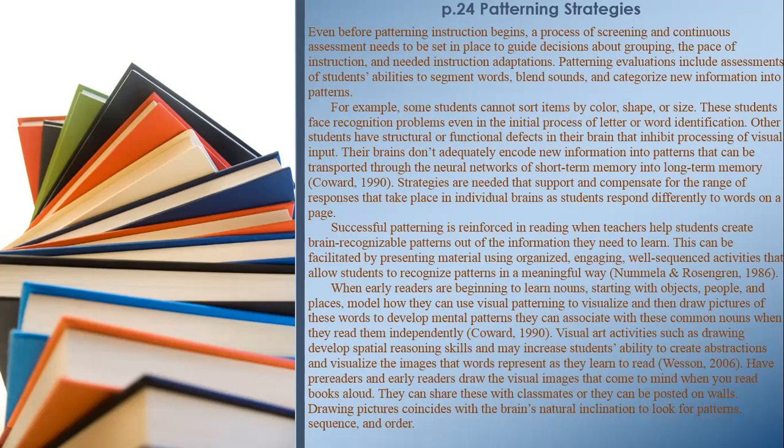When early readers are beginning to learn nouns — starting with objects, people, and places — model how they can use visual patterning to visualize and then draw pictures of these words, developing mental patterns they can associate with common nouns when they read them independently. Visual art activities such as drawing develop spatial reasoning skills and may increase students' ability to create abstractions and visualize the images that words represent. Have pre-readers and early readers draw the visual images that come to mind when you read books aloud. These can be shared with classmates or posted on walls, coinciding with the brain's natural inclination to look for patterns, sequence, and order.